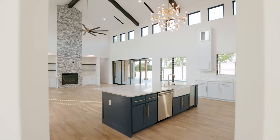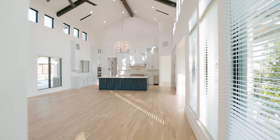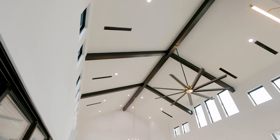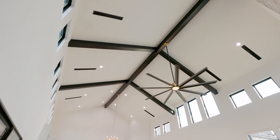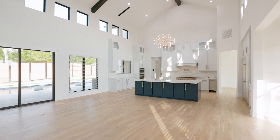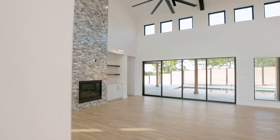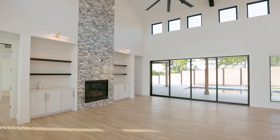Ease of movement throughout the main floor gives practicality to this luxurious living and provides the perfect canvas for entertaining. Dressed to impress, the 27-foot vaulted ceilings, white oak hand-scraped hardwood floors, rich wood beams, and floor-to-ceiling marble fireplace will leave your guests ready to see more.